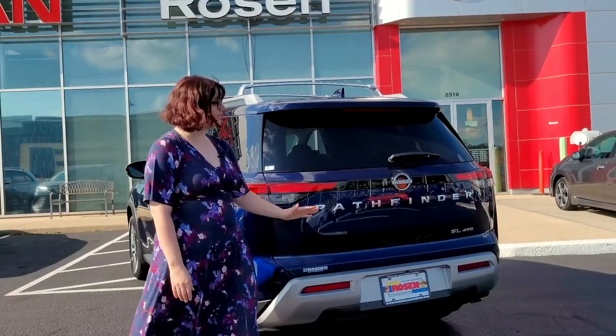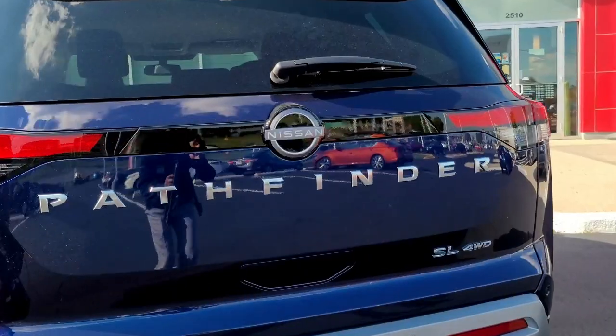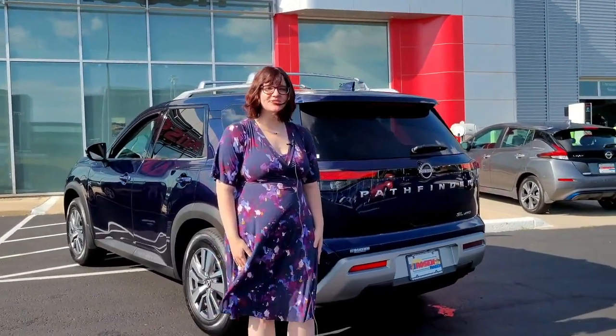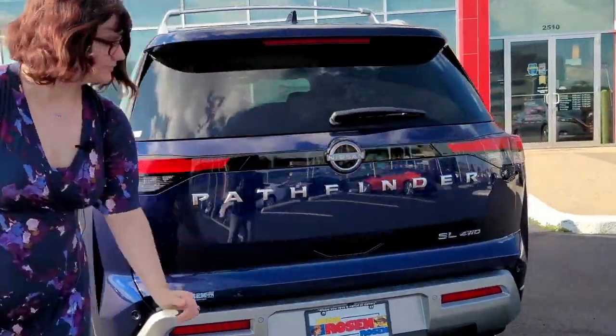Here at the rear of the vehicle, you'll notice the bold new badging that mirrors the rugged yet modern theme of the all-new 2022 Nissan Pathfinder. This is Elizabeth with Rosen Nissan of Madison — thank you so much for watching our video on the all-new 2022 Nissan Pathfinder. We'll see you next week.